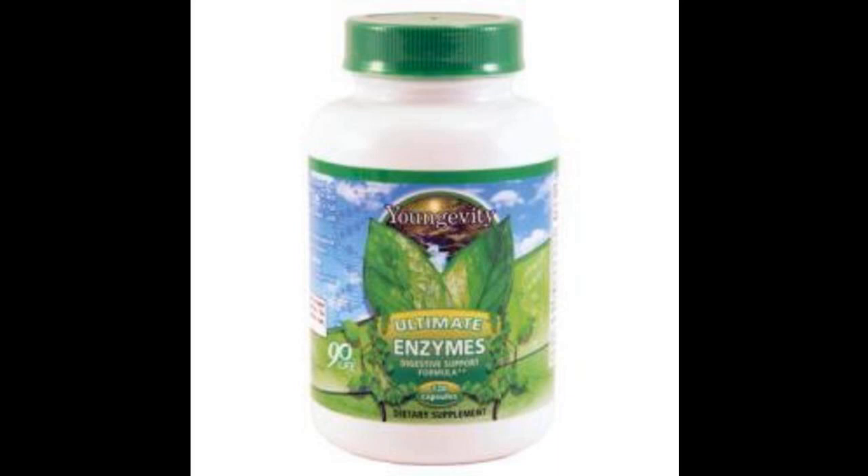Ultimate Enzymes 120 Capsules. Formulated with betaine HCl and other key enzymes that promote digestive health, Ultimate Enzymes promotes great health by aiding the body in breaking down fats, proteins, and carbohydrates, as well as aiding in the absorption of those nutrients and promoting the removal of waste.